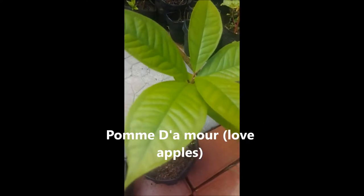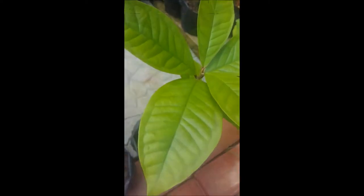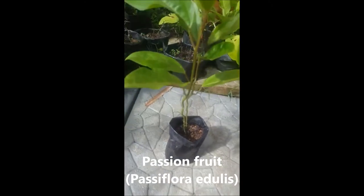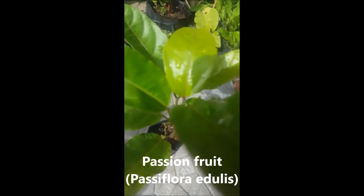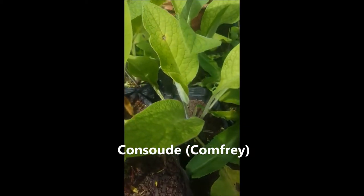This is the love apple — pomdamu plant. This is a passion fruit plant. I love passion fruit juice. And this one is locally known as comfrey — so this is comfrey.